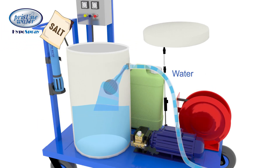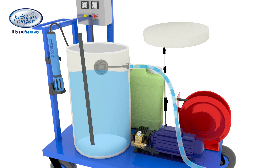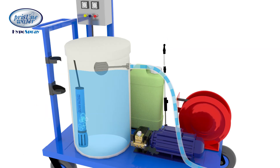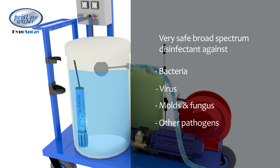The disinfectant is produced by the electrolysis of salt solution. Just put some salt in water and switch on the system. In some time, the salt is converted to hypochlorous solution with traces of hypochlorite. This is a very safe broad-spectrum disinfectant against bacteria, virus, molds, fungus and other pathogens.